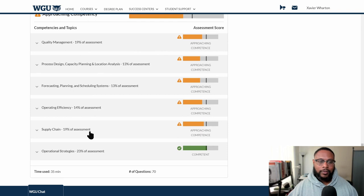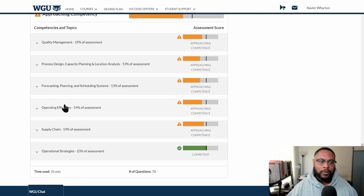The objective assessment felt completely different from the pre-assessment. You can see the areas that are weighted: operational strategies, supply chain, and quality management take up the majority of the exam, followed by operating efficiency, then forecasting, planning, and scheduling. You can see your score here, and the color breakdown indicates whether you fall under exemplary, competent, approaching competence, or unsatisfactory.